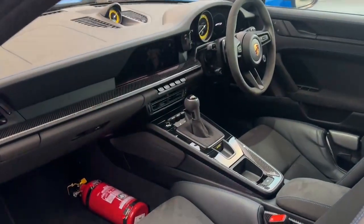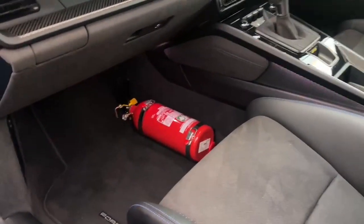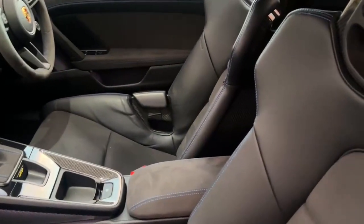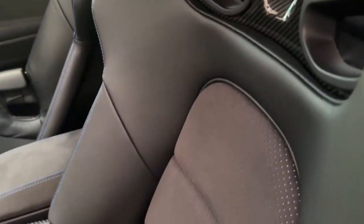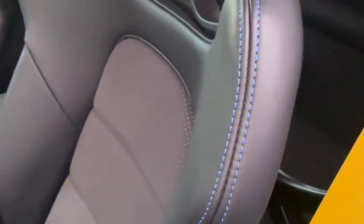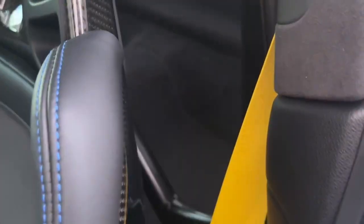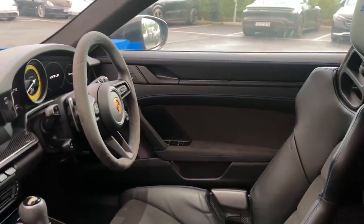Inside, we have the club sport package with the additional road-legal 1kg fire extinguisher, which really comes in handy on the track. We also have the full bucket seats with leather and Racetext, and they're also carbon. We have the exterior colour stitching which goes really well with the exterior colour, the yellow seat belt, and the GT3 logo on the headrest — a really nice attention to detail.